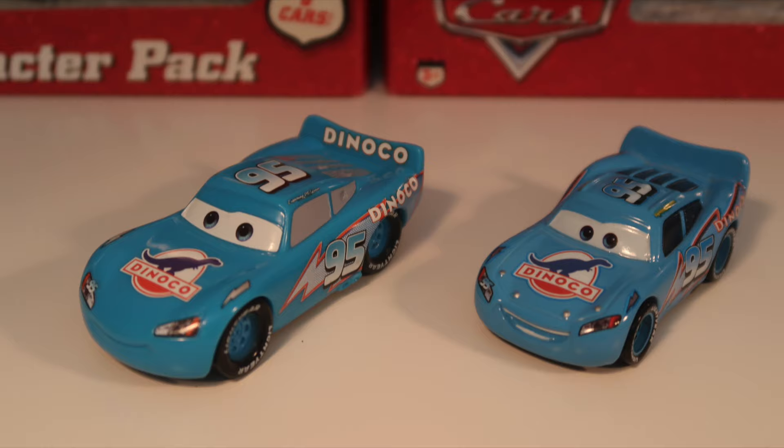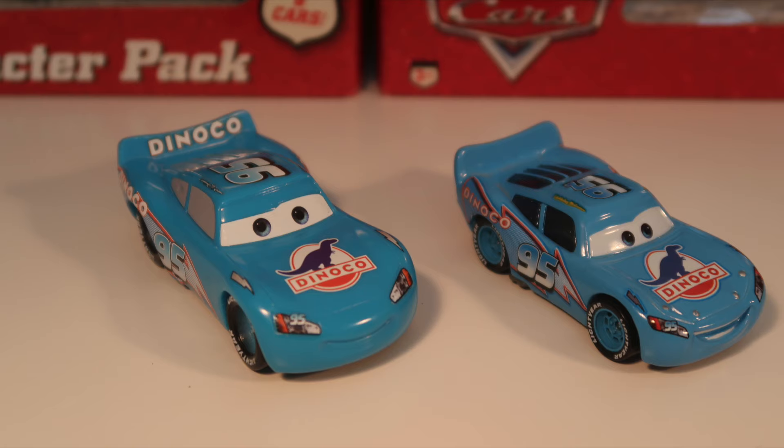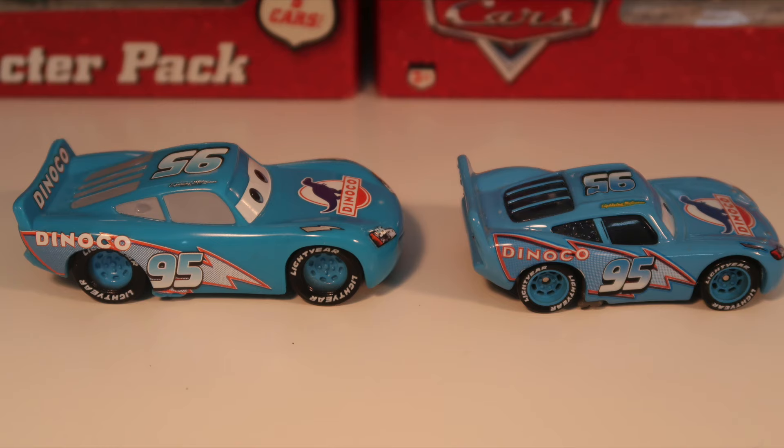Again, Dinoco McQueen, like Radiator Springs McQueen, is also a little bit larger than the Mattel version. However, I do think that the color on this looks a little bit too vibrant — I actually think Mattel got the Dinoco blue color better.